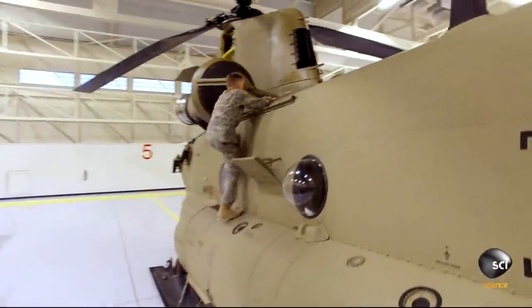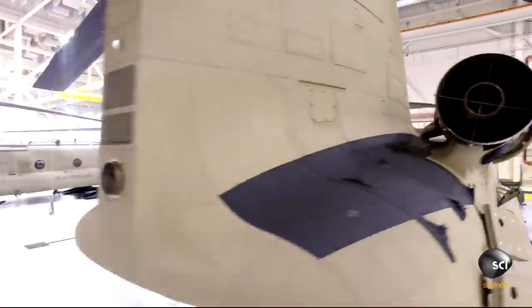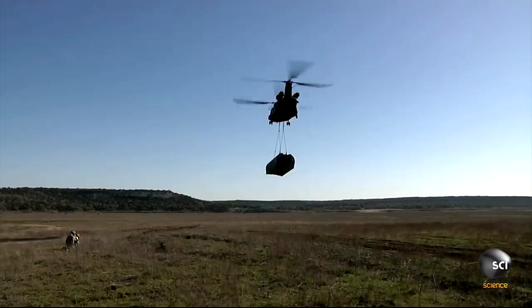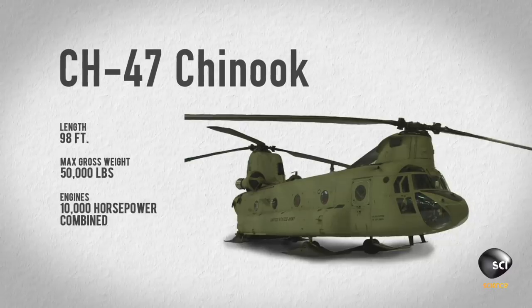It measures a staggering 98 feet, longer than a basketball court, has two engines with 10,000 horsepower combined, and it's so strong it can lift two adult elephants. This is the CH-47 Chinook.